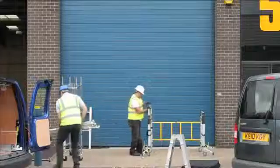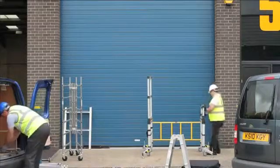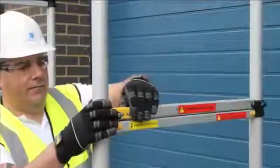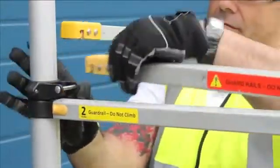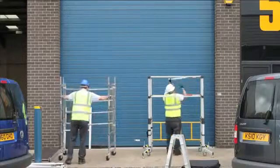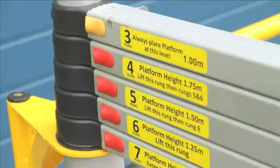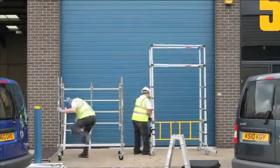This is no ordinary tower. This is the Teletower.